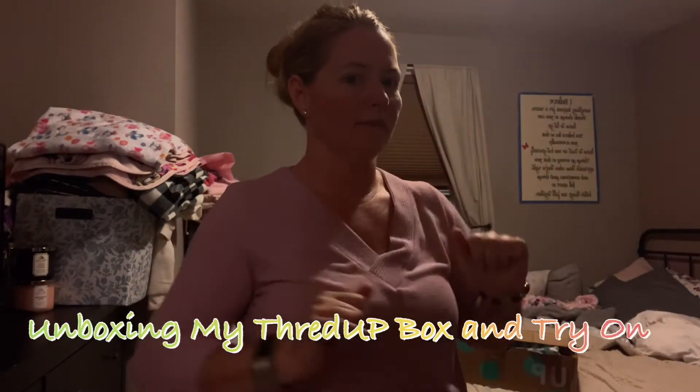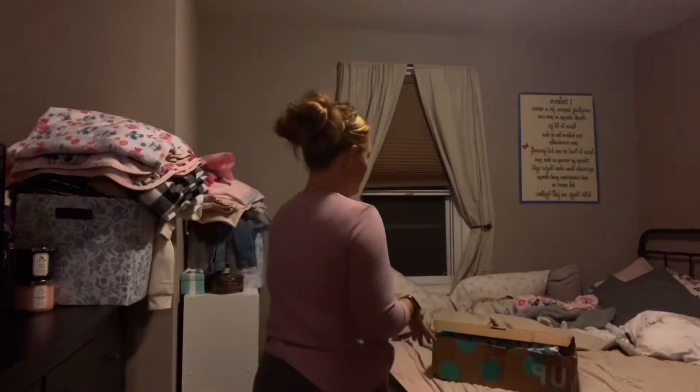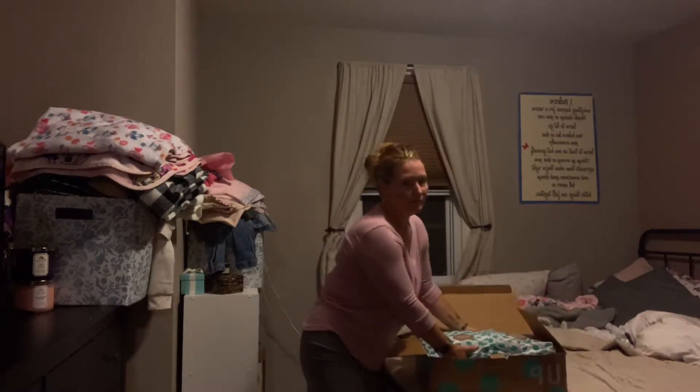Hi everyone and welcome back to my channel. Don't mind the mess, I didn't have time this morning. I did get my ThredUp box this week, so I was going to do a little unboxing and try-on to see what I like and what I don't. I already just kind of opened the box, but it always comes wrapped nicely like this.